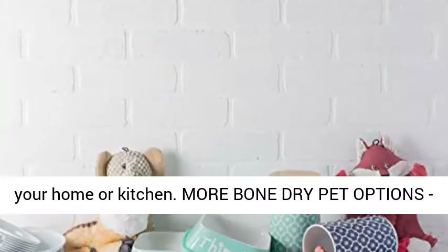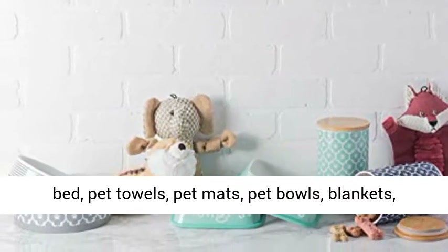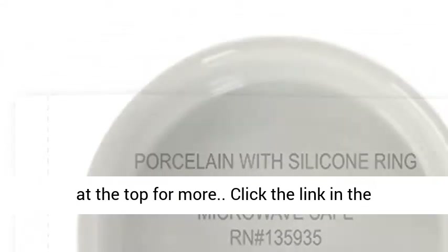More Bone Dry pet options — Bone Dry offers various pet products including pet beds, pet towels, pet mats, pet bowls, blankets, and toy storage. Search Bone Dry or click the link at the top for more.